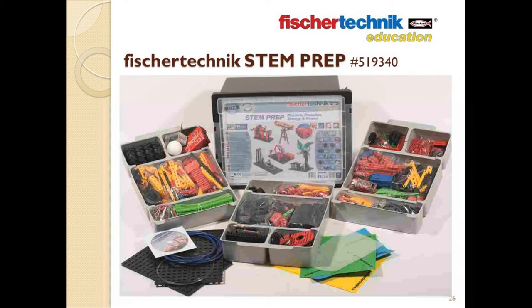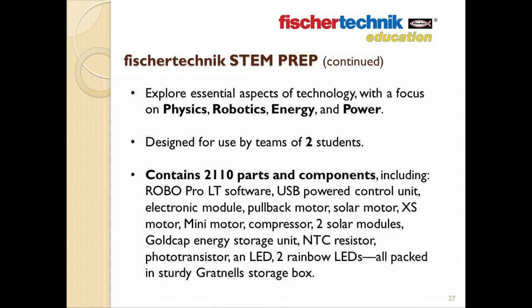At this point, it would probably be helpful if we begin to look at the sets themselves. We'll begin with the Fisher Technic STEM Prep. The PREP in the name is an acronym — it stands for Physics, Robotics, Energy, and Power, which are the subjects focused on in this set.